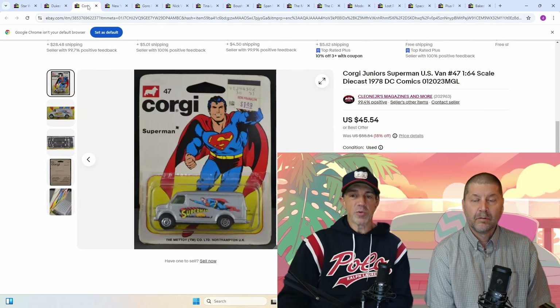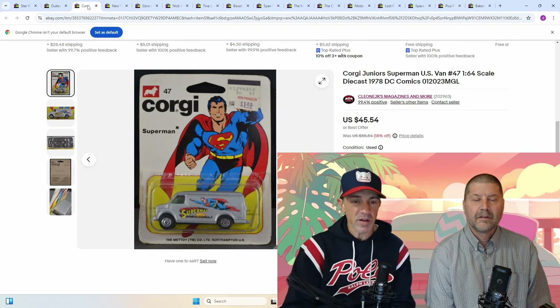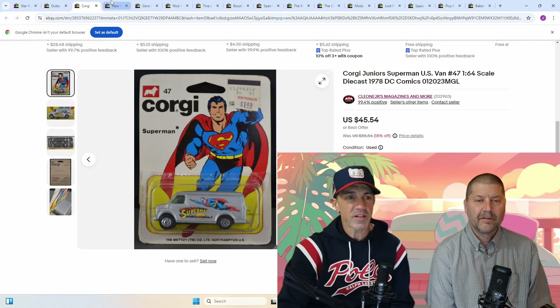Next up, Corgi Junior Superman US Van, 1/64 scale — $45, still unopened. Pretty cool piece. Looks to be fairly high grade too. And it took a while to sell — almost two years. We had that one growing up.